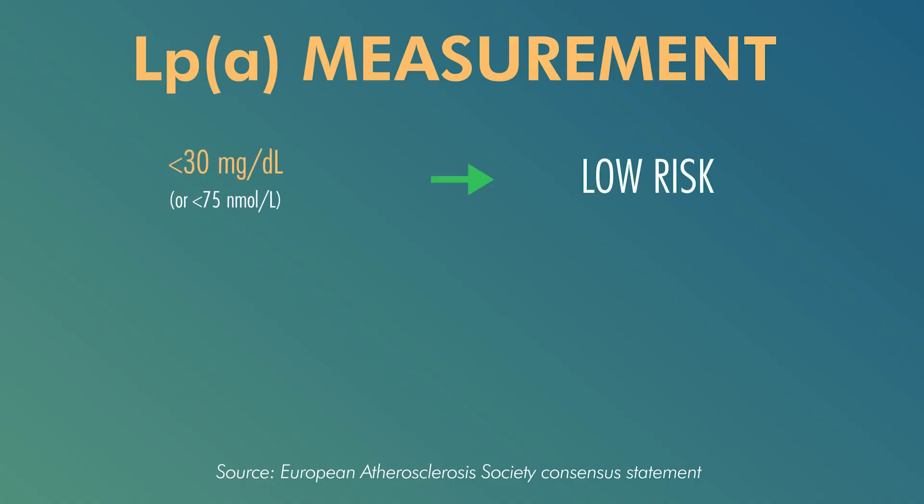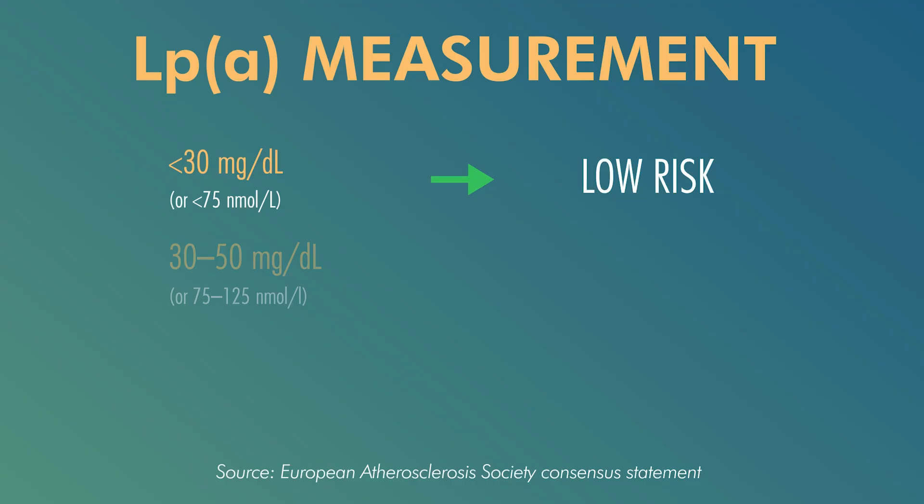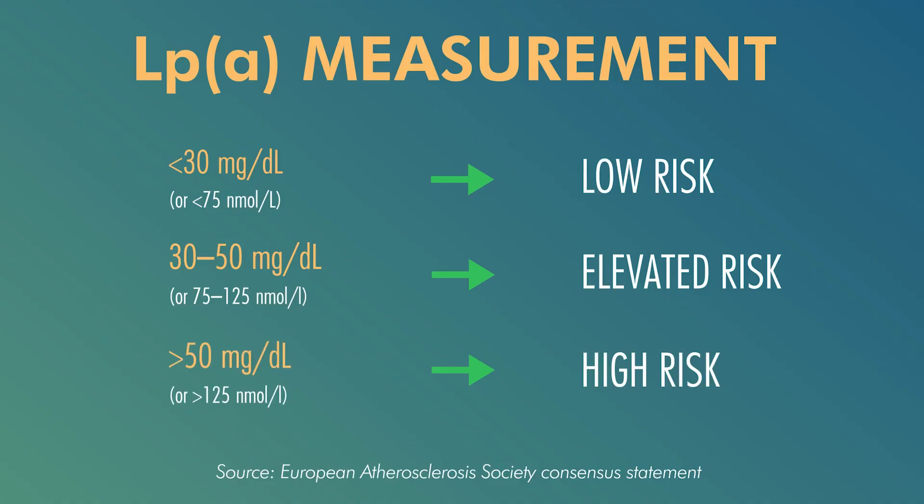What are high concentrations? If you are below 30 mg per deciliter, your risks are low. Between 30 to 50 mg per deciliter, your risks are already elevated. Above 50 mg, your risks are pretty high. In some countries such as Germany, if you're above 60 mg per deciliter, you're even eligible for treatments like lipid apheresis.